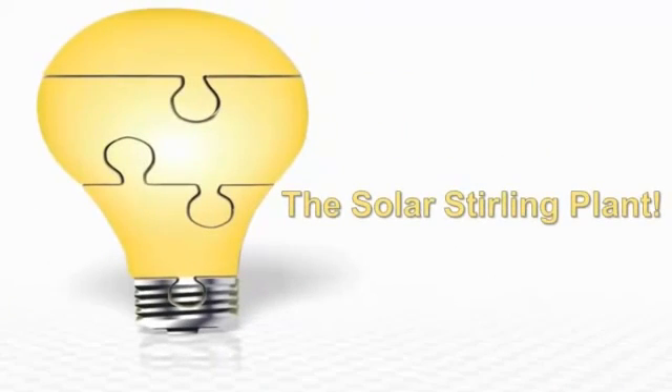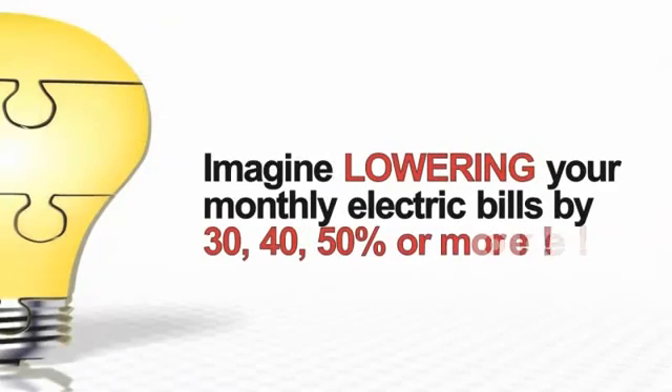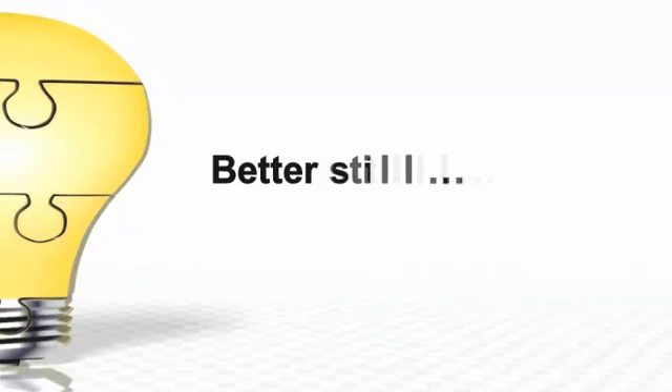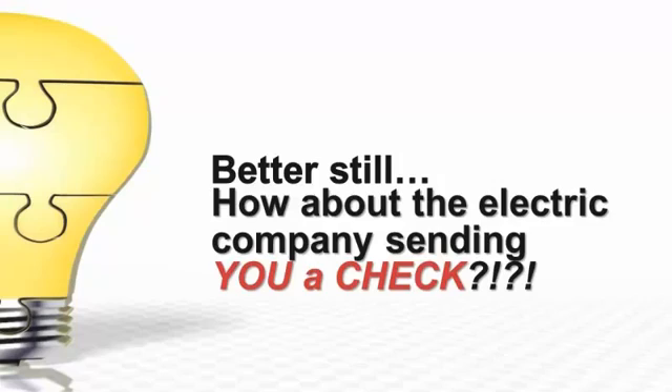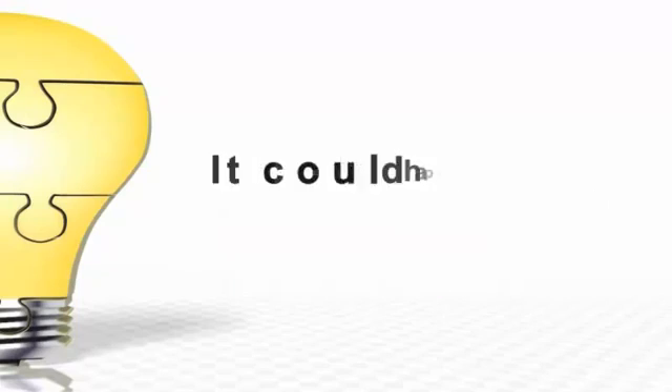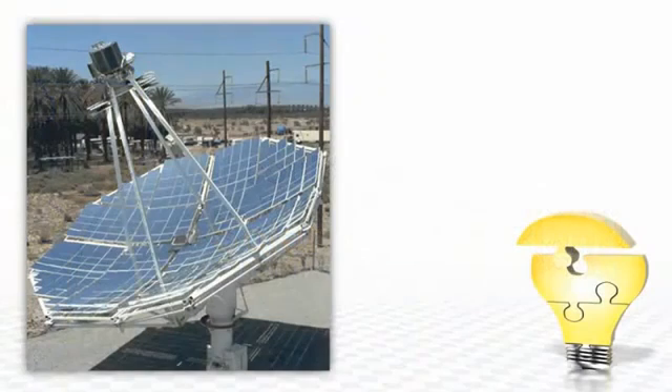Introducing the solar sterling plant. The most powerful way to generate free electricity is now out in the open, and the big utility companies hate it. Imagine lowering your monthly electric bills by 30, 40, 50 percent or more. Better still, how about the electric company sending you a check instead of a bill? It could happen with the revolutionary solar sterling plant.